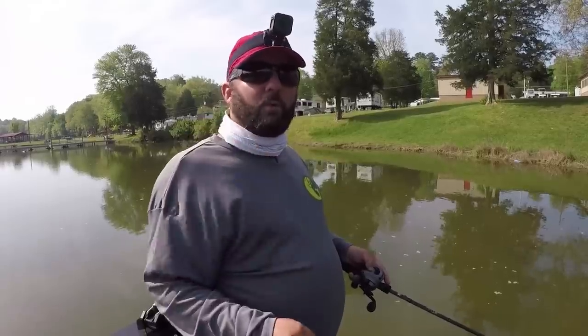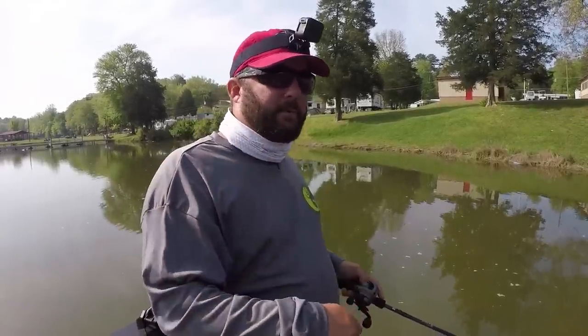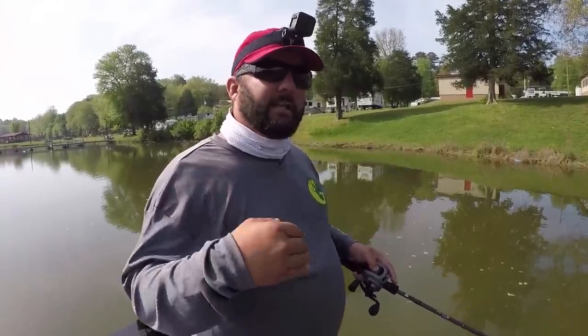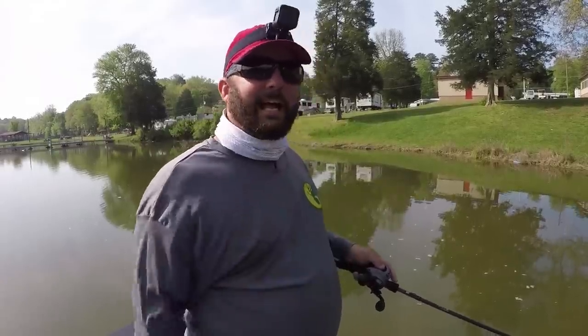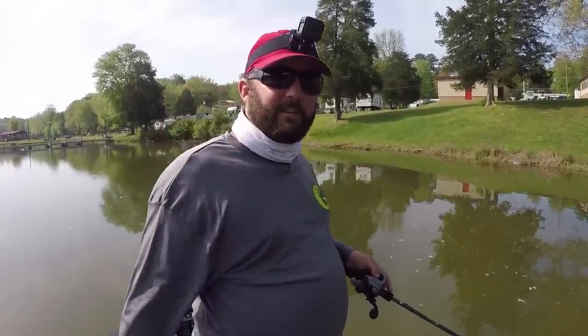So we're going to go through his seminar, and I'm going to include a few clips so you guys can get an understanding. Then I'm out here on the water, and I'm going to take what he taught and catch a bass just like I did at the beginning of this video.